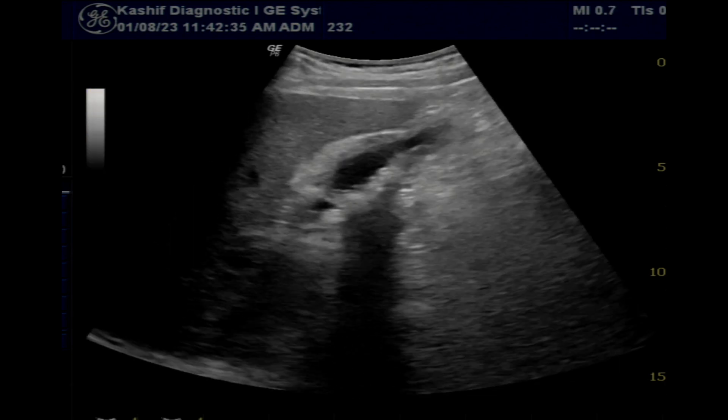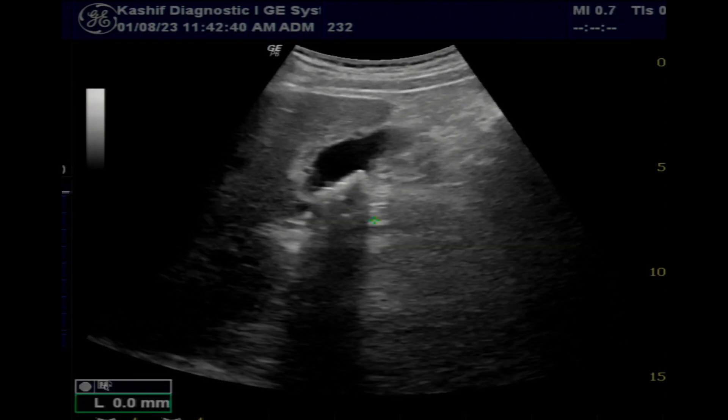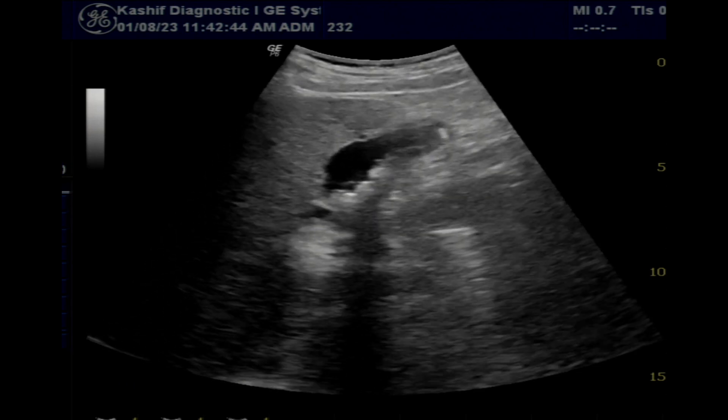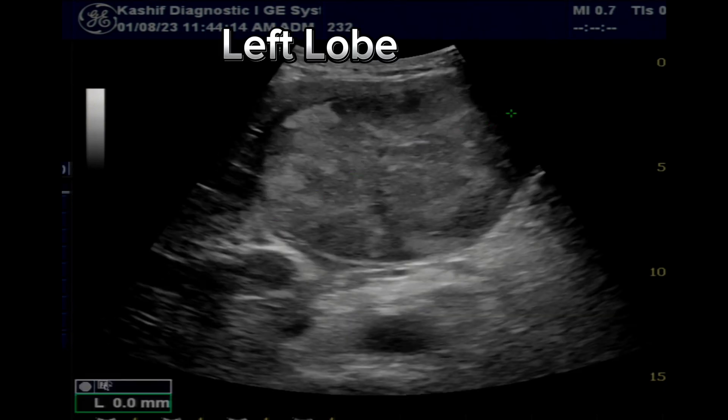The gallbladder is thick-walled at 6 millimeters, likely due to cirrhosis. The gallbladder contains multiple small calculi, the largest measuring 7 millimeters. The CBD is not dilated.